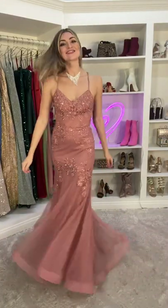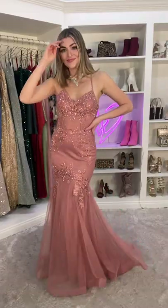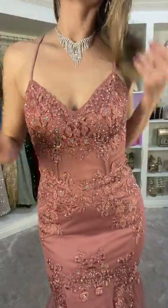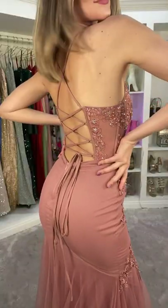Look no further — this is your dress for prom 2022. This is the Janika formal embroidered ball gown. It has a mesh corset top with embroidery and all of these rhinestones, so gorgeous and high quality.